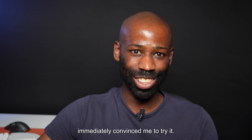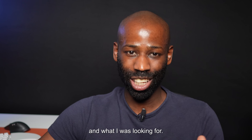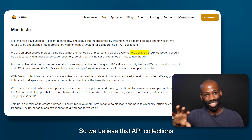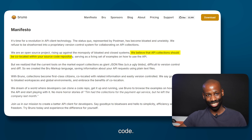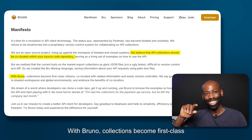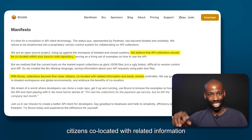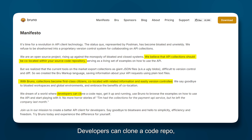There is one thing that immediately convinced me to try it. It feels like these developers knew exactly what I was experiencing and what I was looking for. So I went to the manifesto page and I could read this: 'We believe that API collections should be located with your source code.' Yes, please. With Bruno, collections become first-class citizens co-located with related information and easily version controlled. Now they've got my attention — developers can clone a code repo, get it up and running, and use Bruno to browse examples on how to use the API and start playing with it.